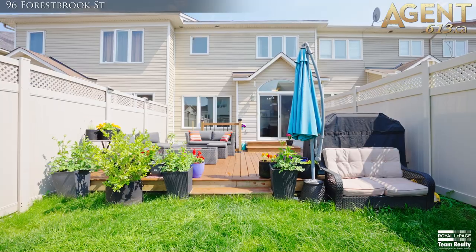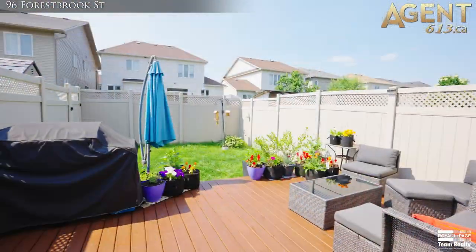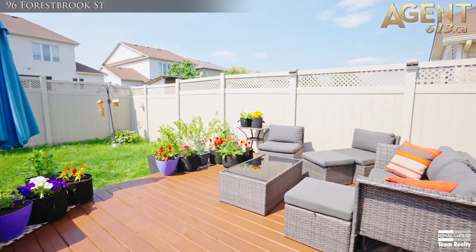The fully-fenced backyard is a peaceful place to hang out and has a new deck, vegetable garden, and a nice lawn, all ready for you to sit back and relax.